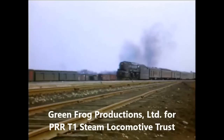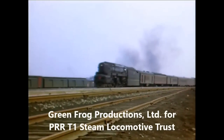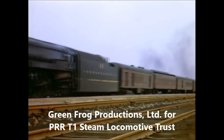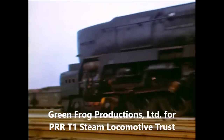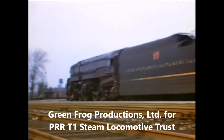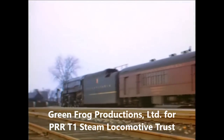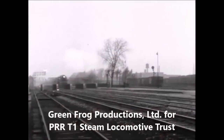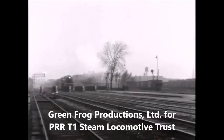Another westbound T1 enters Englewood with the Broadway Limited, the PENSI's premier train. A car brings up the rear of the westbound Trail Blazer, an all-coach New York–Chicago train.